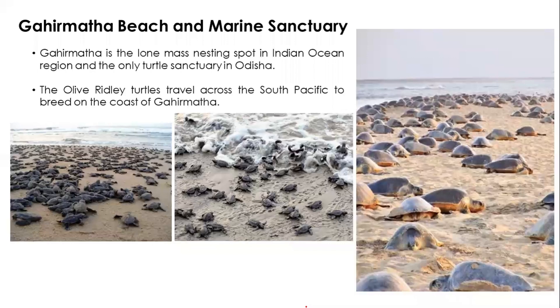Gahirmatha Beach and Marine Sanctuary in Odisha is one of the mass nesting spots for Olive Ridley turtles in the Indian Ocean and is the only turtle sanctuary in Odisha. Thousands of turtles come mostly in January and February to lay eggs, and after about two months of incubation the hatchlings return to the sea. This mass nesting phenomenon, called Arribada, occurs at this location every year.